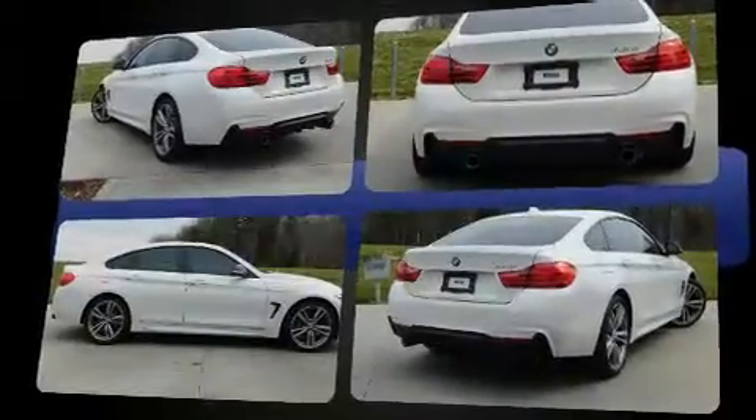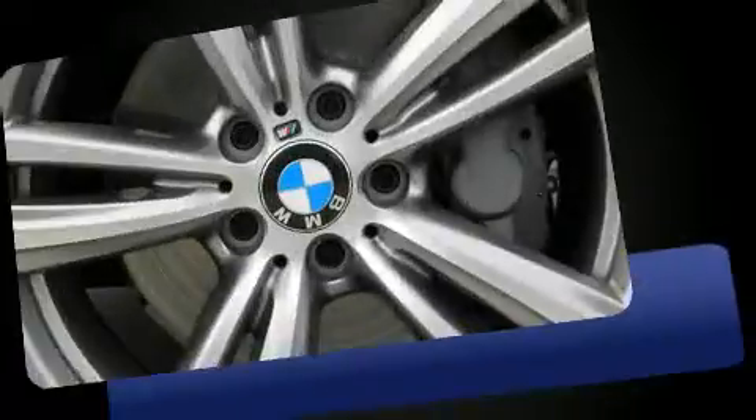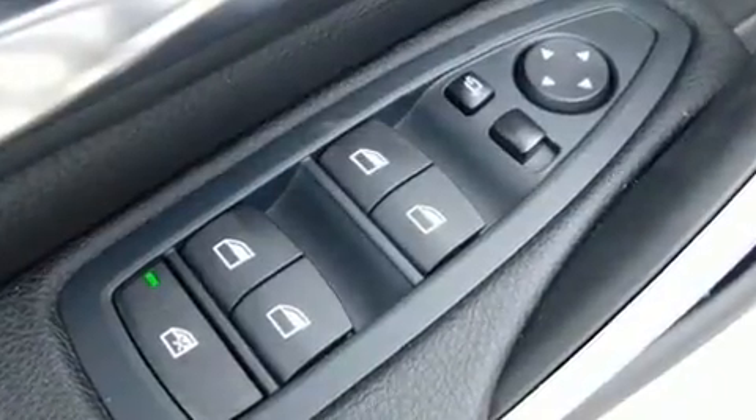Turbocharger technology provides forced air induction, enhancing performance while preserving fuel economy. Top features include front fog lights, variably intermittent wipers, adjustable headrests in all seating positions, a built-in garage door transmitter, a power rear cargo door, and remote keyless entry.